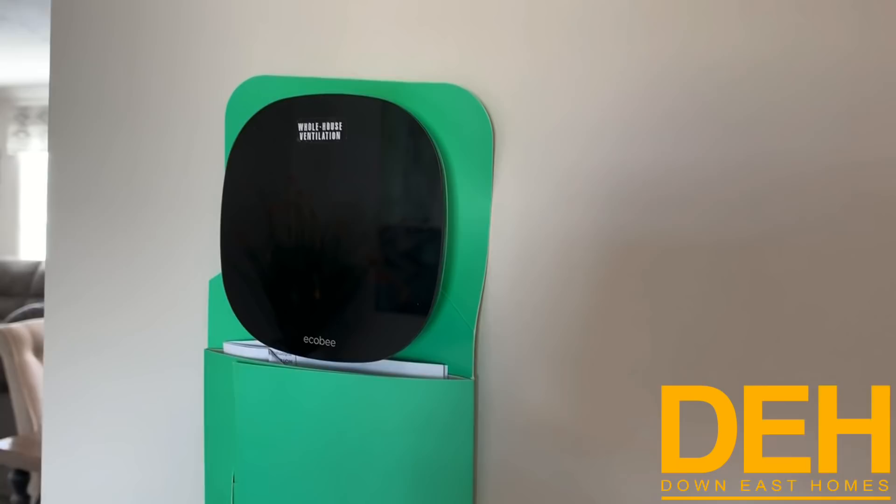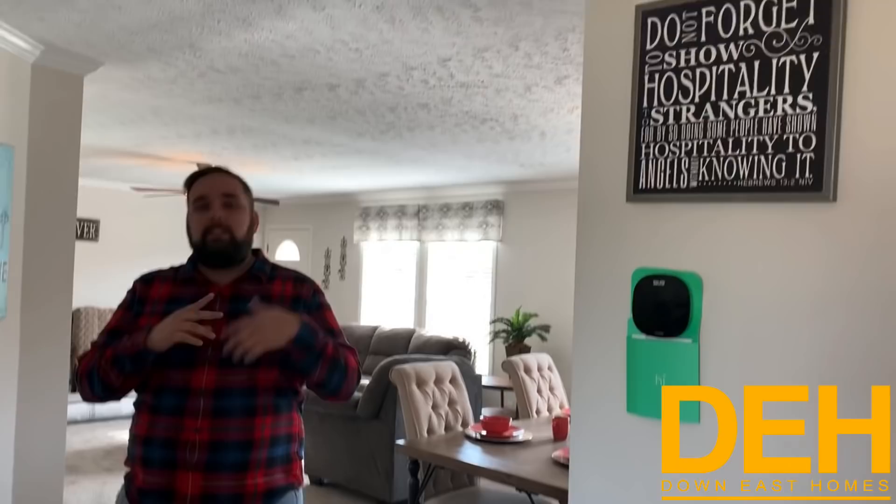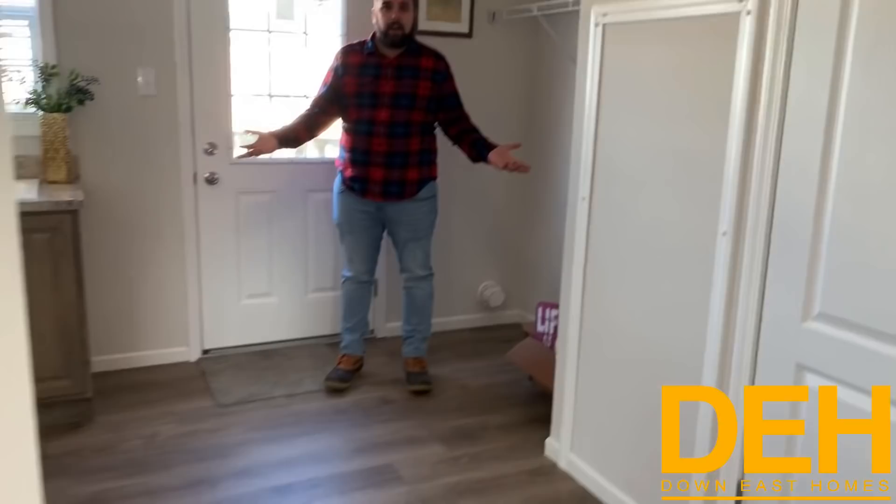As we come in, we do have what they call an Ecobee thermostat — you can control it from your phone. If you leave in a hurry, you can turn the AC down or up; it really helps with energy savings. Coming in you see the crown molding and fully sheetrock walls — it is a beautiful home.